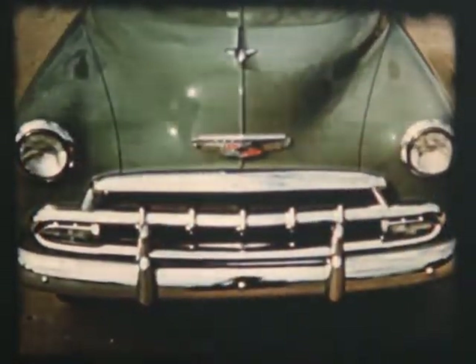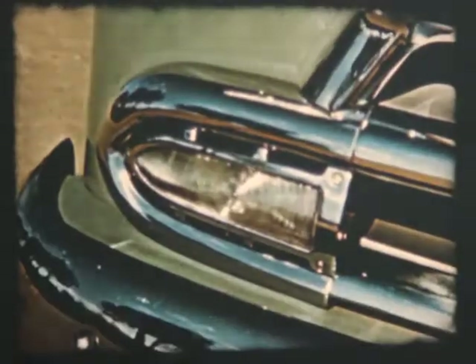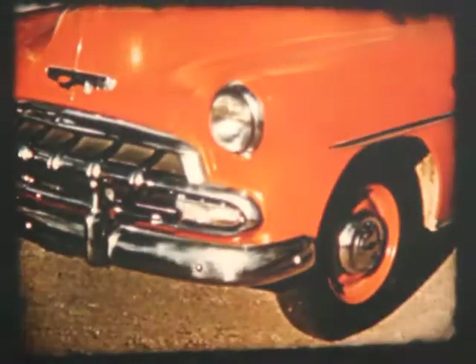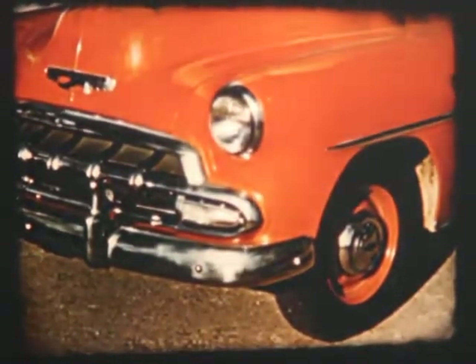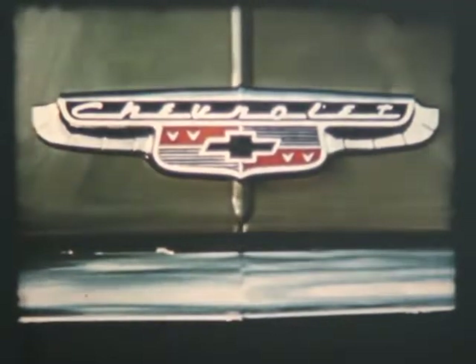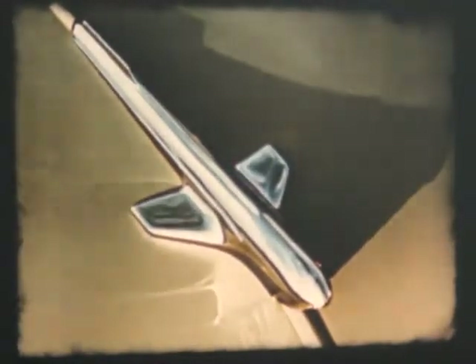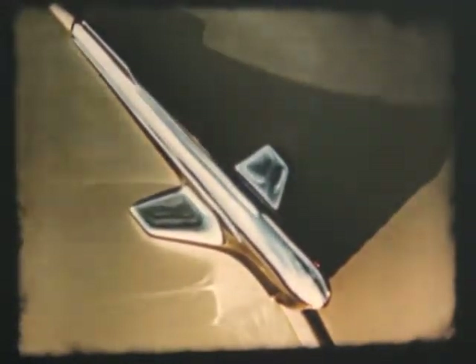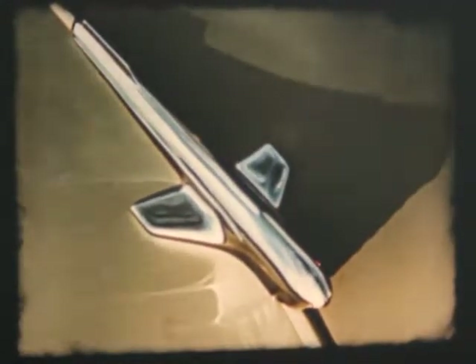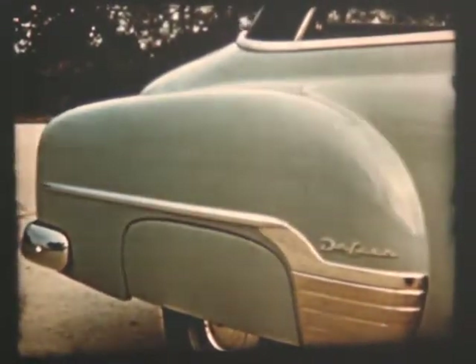The grille, cleanly sculpted, features new vertical fins, which with the new and larger parking lights focus attention on the car's greater width. Massive, gleaming, the bumper curves protectively around the fenders in unified artistry. The colorful new hood emblem proudly symbolizes 21 years of public preference, just as the hood ornament with its swept-back jet aircraft wings symbolizes smooth, powerful performance. On deluxe models, the graceful new spear-type side moldings carry the eye to the new distinctive rear fender molding, accentuating the car's longer, lower lines.